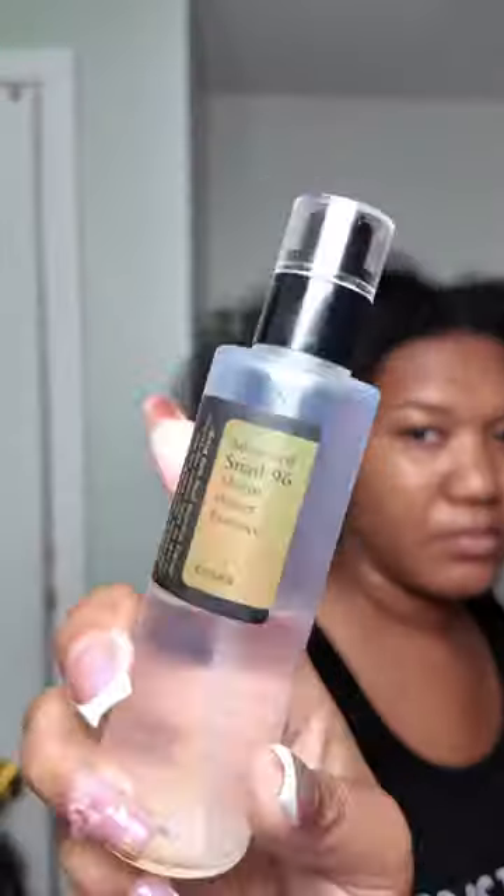Hey y'all, welcome to another day in the life of a work from home mom and entrepreneur. So we're getting our day started with our oral hygiene and our skincare routine. I'm gonna go ahead and make sure my skin is nice and fresh and clean because we're gonna be doing our makeup today — we haven't done our makeup in so long.